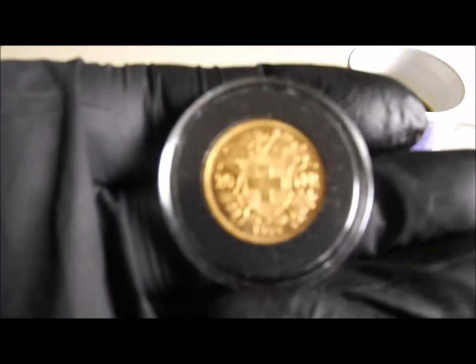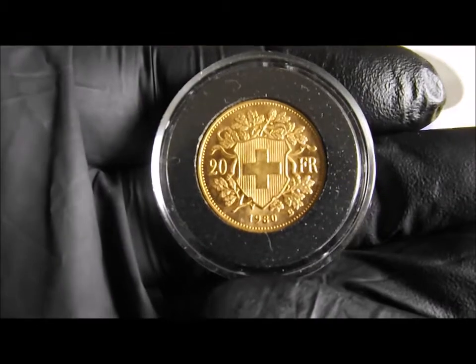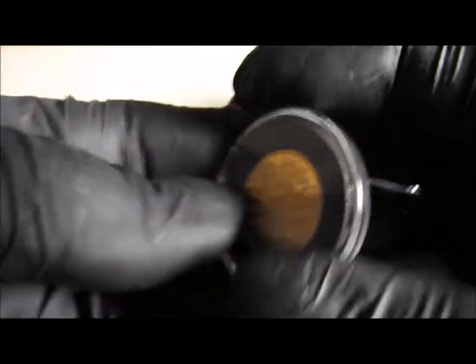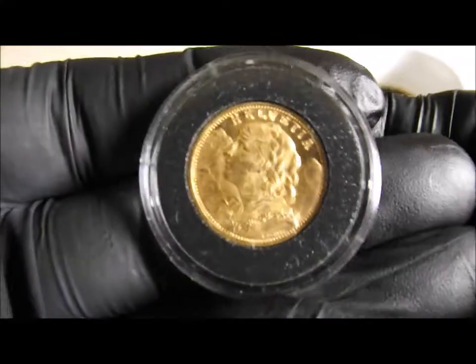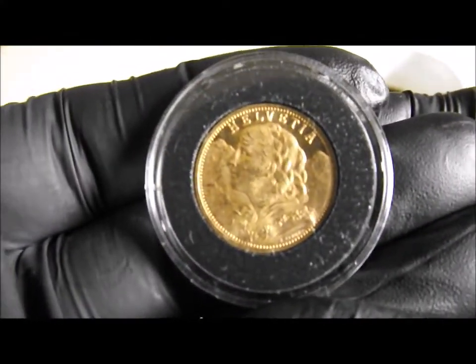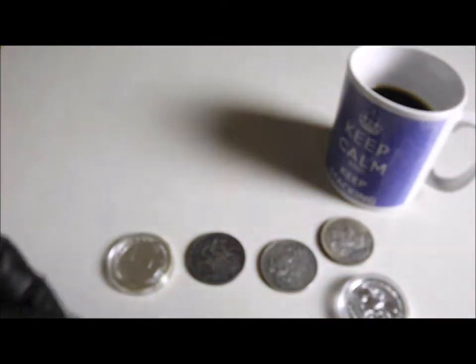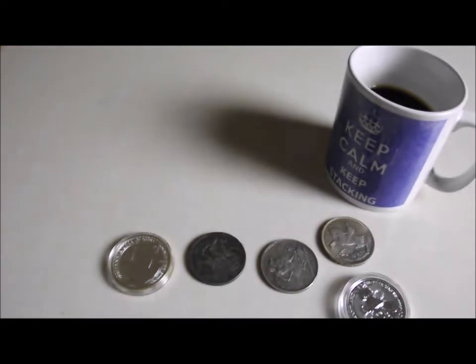I also picked up some Swiss gold bullion. This is the 20 francs from 1980 with Helvetia — which I have of course flipped the wrong way. It's 90% gold and 6.45 grams.